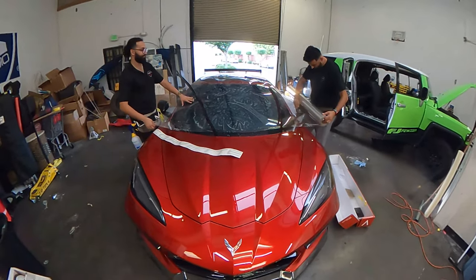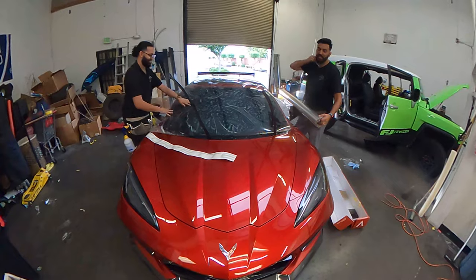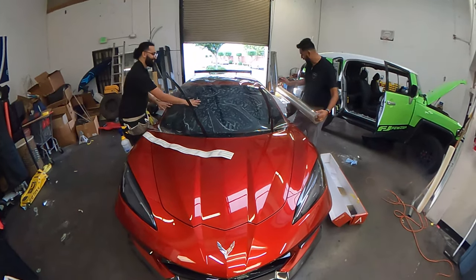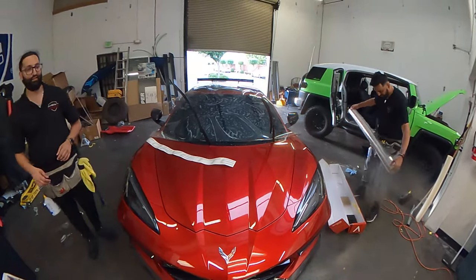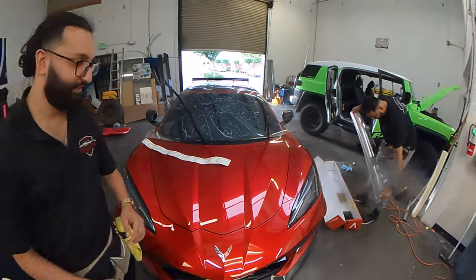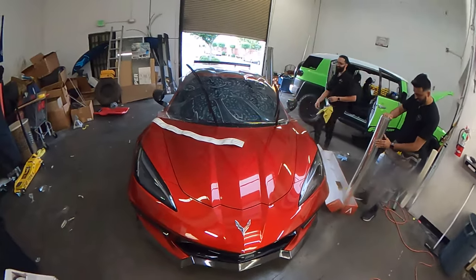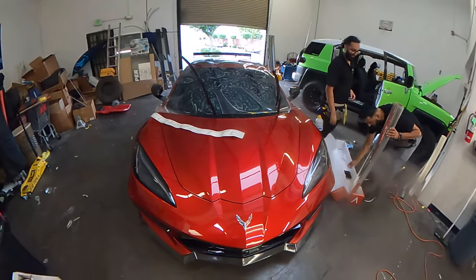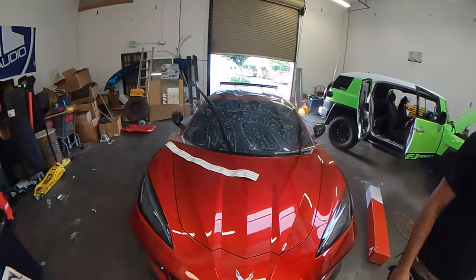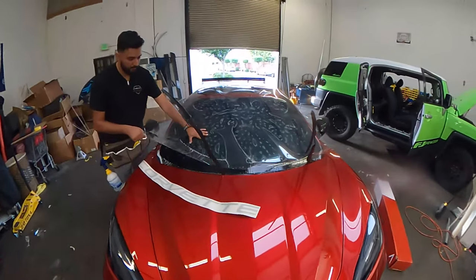It seems like that's been happening a lot in the last two days. I washed the car in the driveway at 8:30–9 o'clock last night in the dark because I wanted to make sure it was good for the film today — and then it rained on me, so I had to clean it again before we got here. You can definitely tell that this protective film is a lot thicker than the tint.